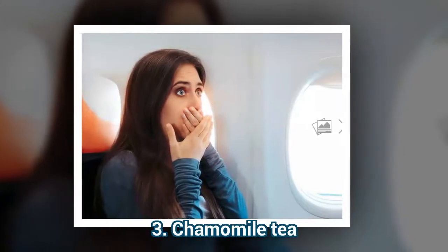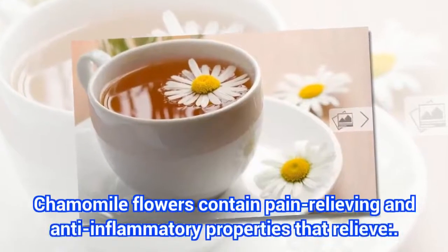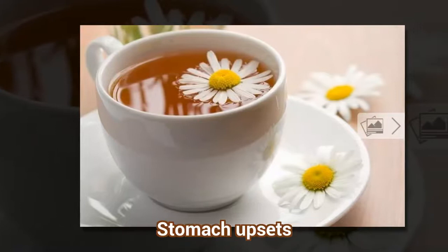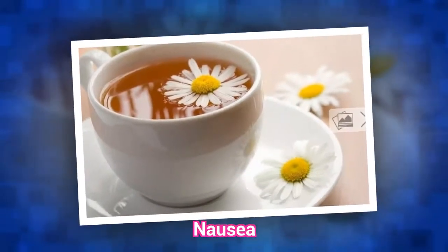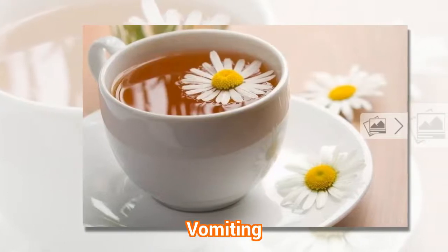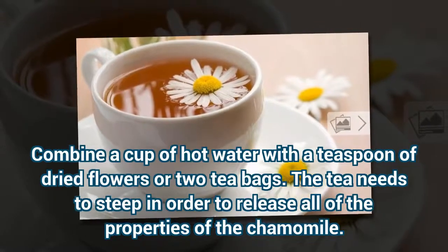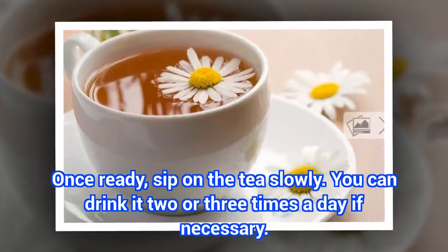3. Chamomile Tea. Chamomile flowers contain pain-relieving and anti-inflammatory properties that relieve stomach upsets, nausea, and vomiting. Combine a cup of hot water with a teaspoon of dried flowers or two tea bags. The tea needs to steep in order to release all of the properties of the chamomile. Once ready, sip on the tea slowly. You can drink it two or three times a day if necessary.